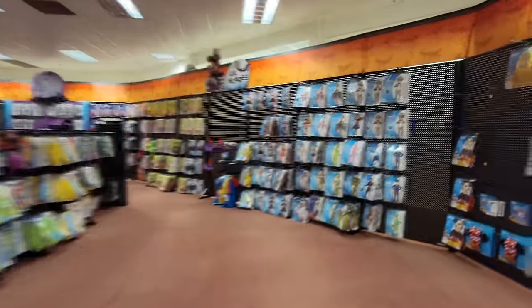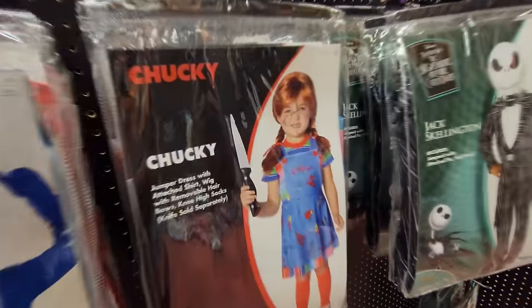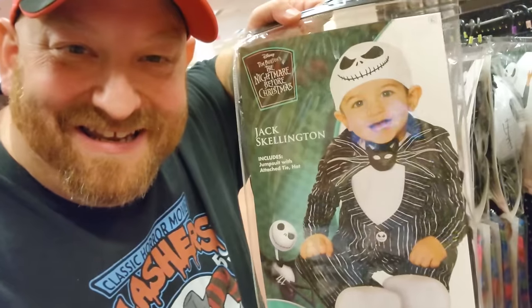The first thing I want to look for is my Scream masks, then we're gonna go through all this stuff and see all the animatronics out for sale. This is a really big store, guys. It looks like it's kind of backwards — they have the kids' stuff on this end, but they still have costumes like Chucky for the mini ones and even Jack Skellington.